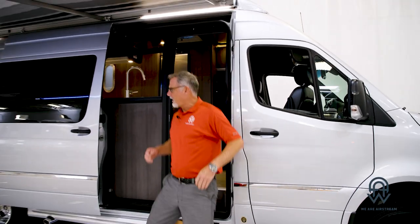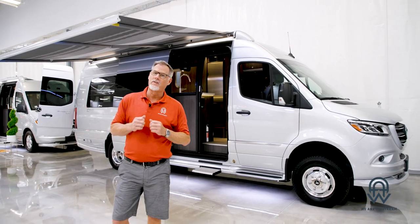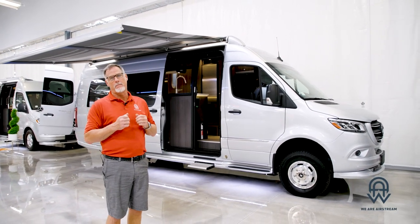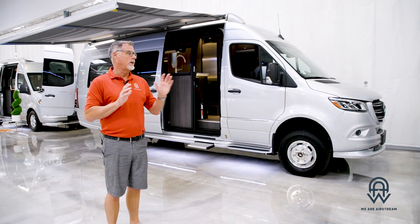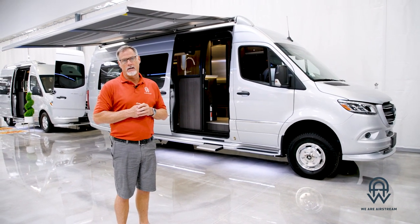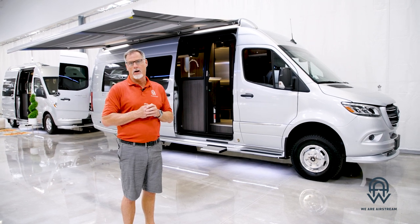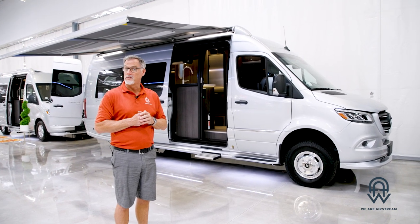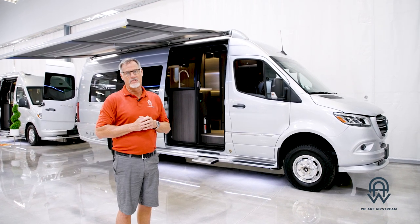Thank you guys very much for watching this walkthrough of the Airstream Interstate 4x4 24-foot GT E1 package — one of very few in the country. Come take a look at it or any of our other inventory at our location in downtown Chandler. Remember, we are Airstream. You can also browse our inventory at weareairstreamsuperstore.com, and please subscribe to this channel.